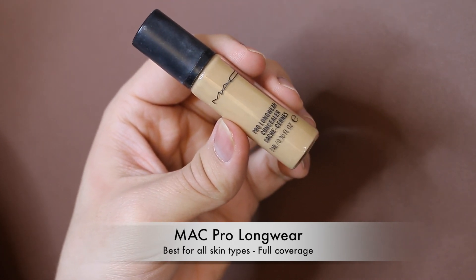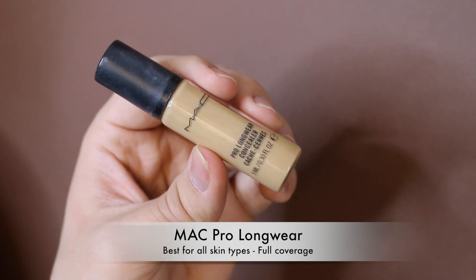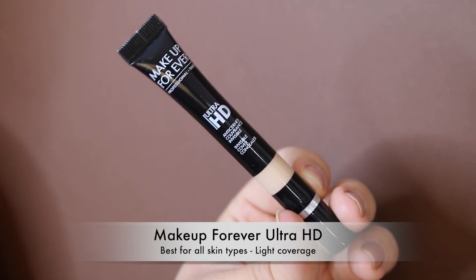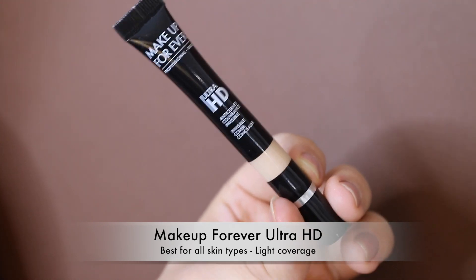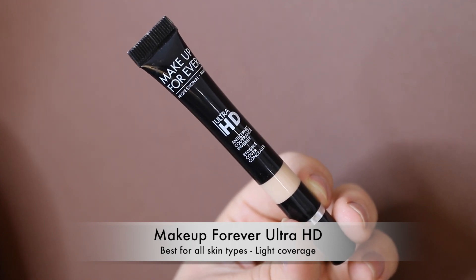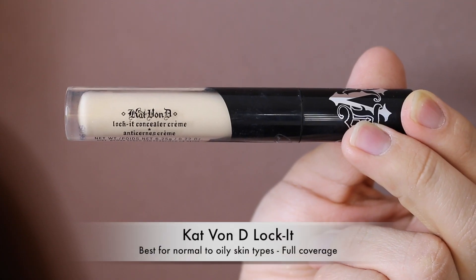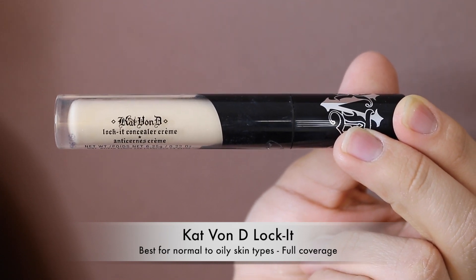The MAC Pro Longwear Concealer rounds out my favorites — everyone loves it and though Shape Tape has largely replaced it for many people, it's still a really nice concealer. Moving on to concealer misses — the Makeup Forever HD Concealer is supposed to color-correct and brighten under eyes but I just didn't find it did the color correcting at all. It brightens but doesn't correct.